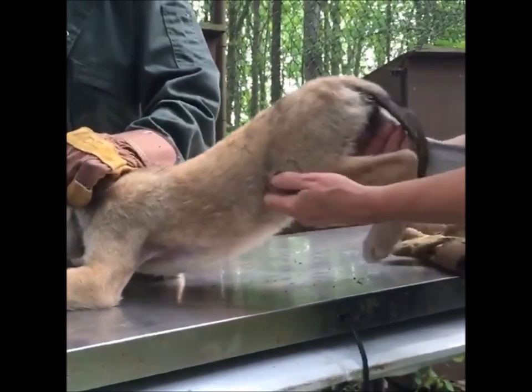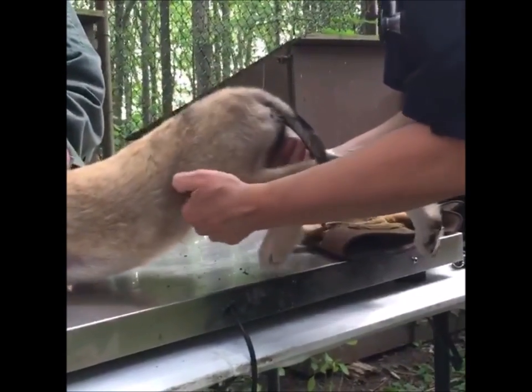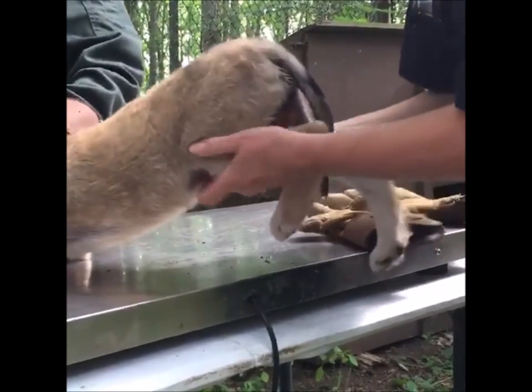She's very healthy. The hips extend nicely, the stifles feel normal, and her kneecap is in place.